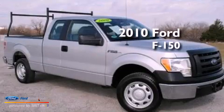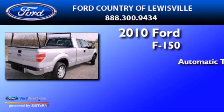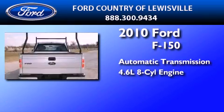This is a 2010 Ford F-150. This truck has an automatic transmission and a 4.6 liter V8.